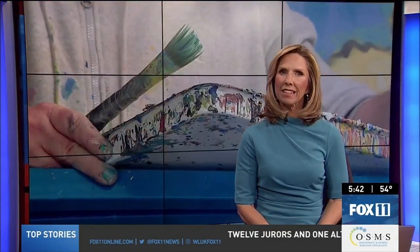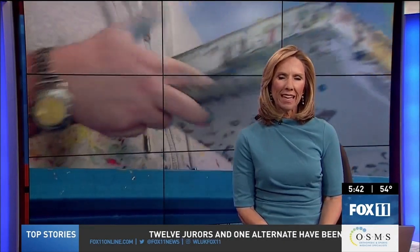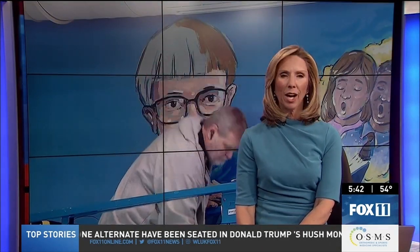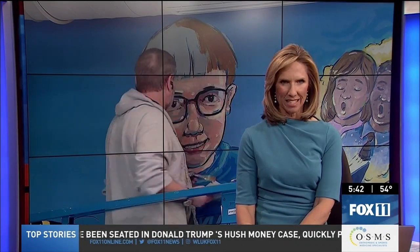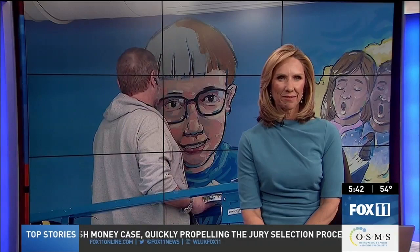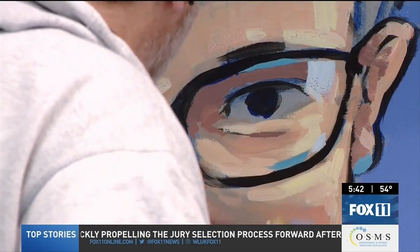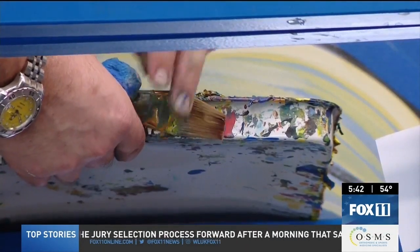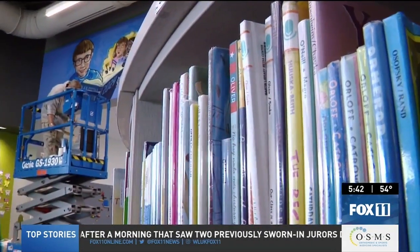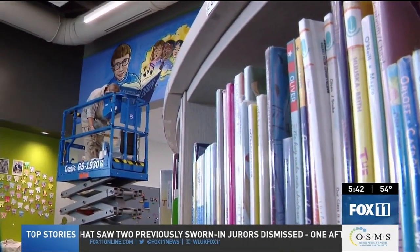The library at Green Bay's Martin Elementary School is a little brighter after this week. It's all thanks to a collaboration between a librarian, hundreds of students, and an artist. Fox 11's Marlo Lundak brings us the story tonight. When you think of brush strokes and paints in school, you don't typically think of it happening in the library. But that's exactly where it's happening this week at Green Bay's Martin Elementary School.